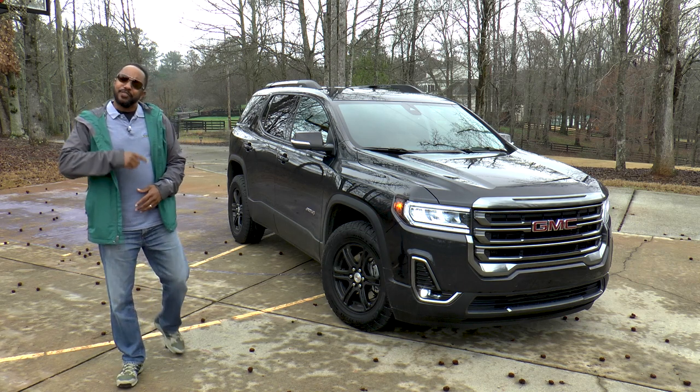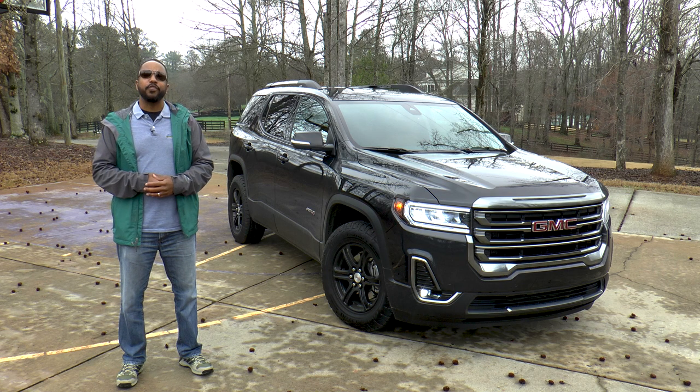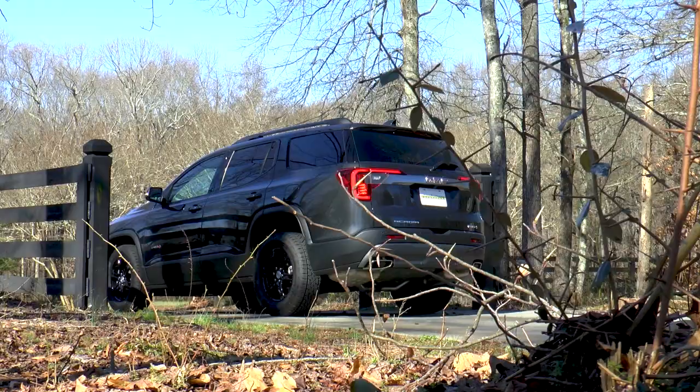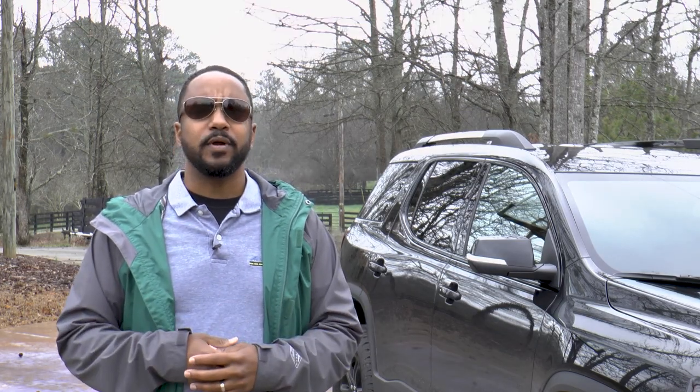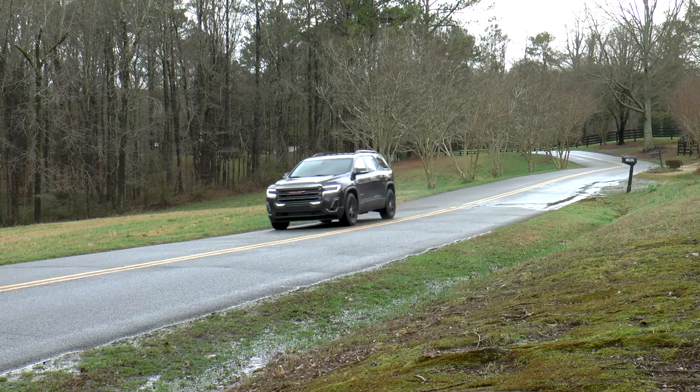So there you have it — the 2020 GMC Acadia AT4 with all-wheel drive. Very few people take their vehicles off-road, even if they like to look like they do. And this Acadia AT4 gives you a lot of that look without sacrificing the on-road demeanor that you really want.